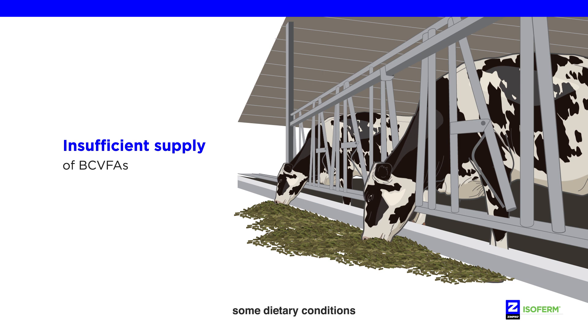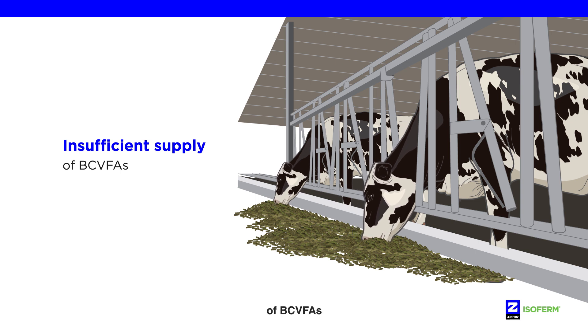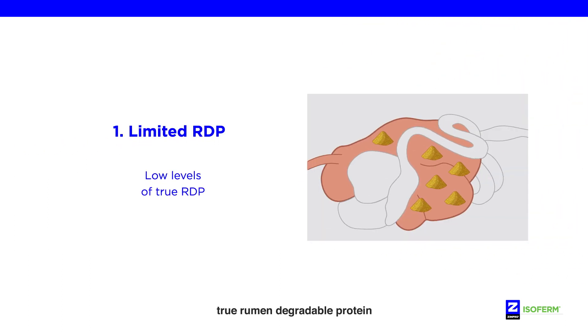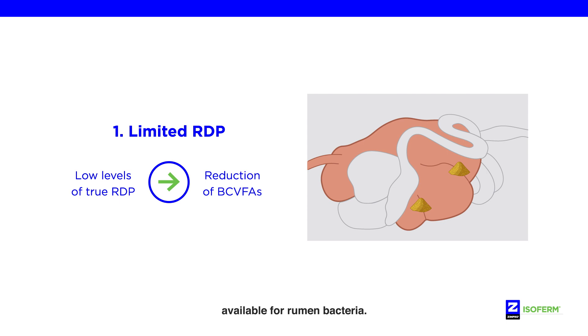However, some dietary conditions make this natural process inefficient, leading to an insufficient supply of BCVFAs required for milk production. In lower-protein diets, true rumen-degradable protein is often limited, resulting in a reduction of BCVFAs available for rumen bacteria.